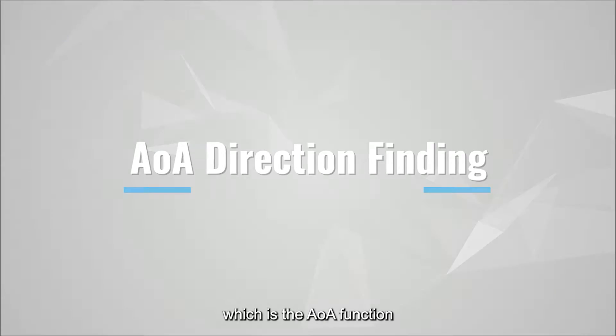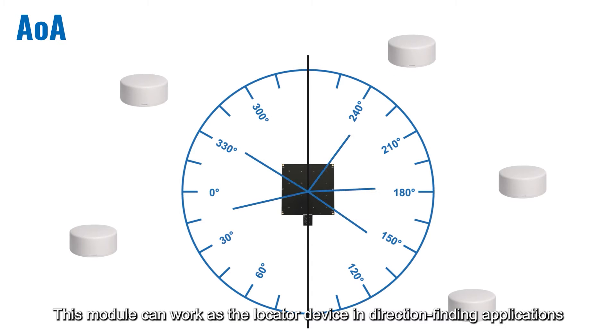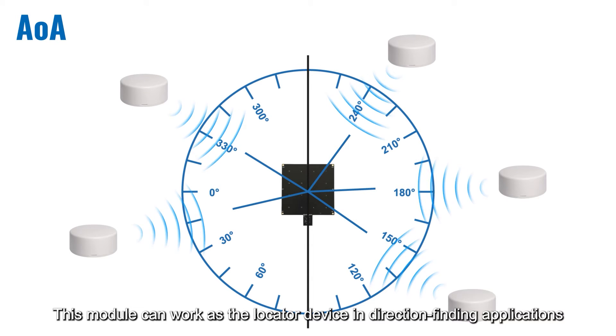which is the angle-of-arrival function. This module can work as the locator device in direction-finding applications.